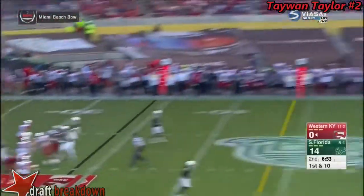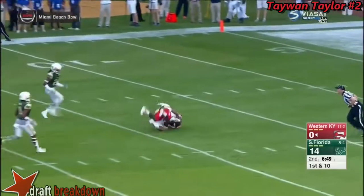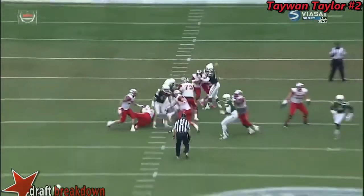Anthony Wales — a little flea flicker. Dowdy, wide open. Caught at the 25-yard line, down to the 15. Good throw, but a better catch — and Taylor walks into the end zone.